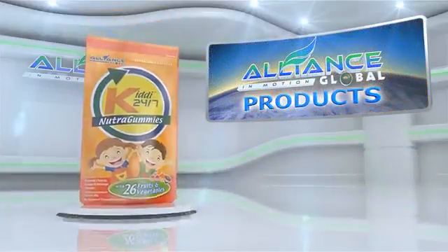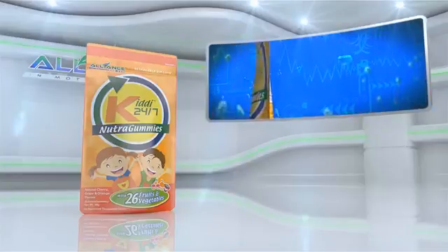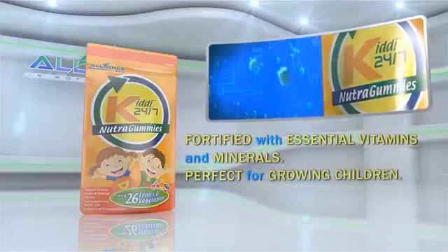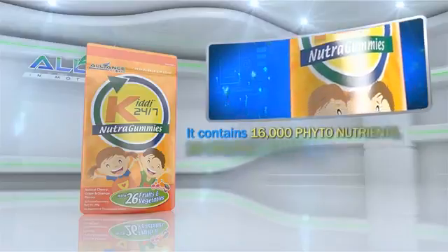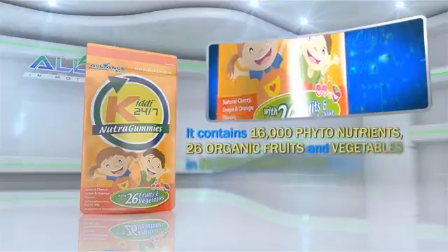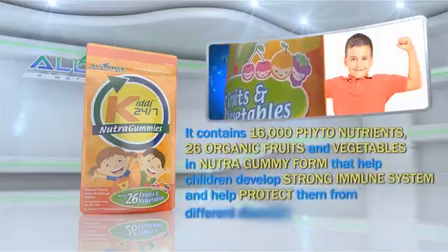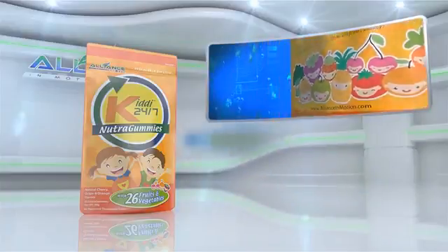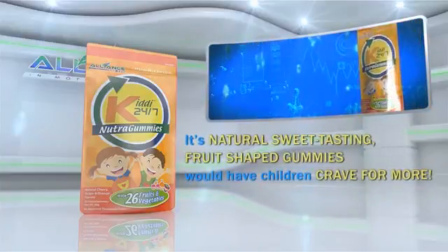Another product is Alliance in Motion Global's KIDI 24-7. Fortified with essential vitamins and minerals, it is perfect for growing children. It contains 16,000 phytonutrients and 26 organic fruits and vegetables in nutragummy form that help children develop a strong immune system and protect them from different diseases. Its natural, sweet-tasting fruit-shaped gummies would have children craving for more.